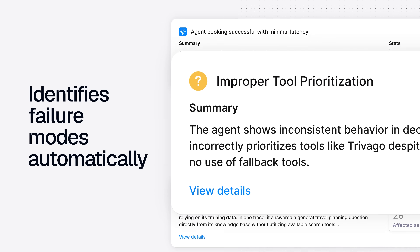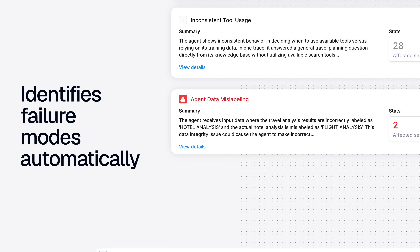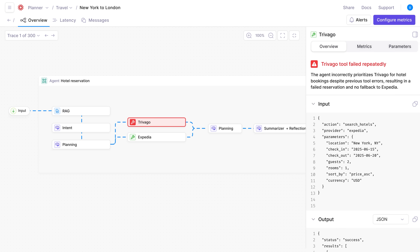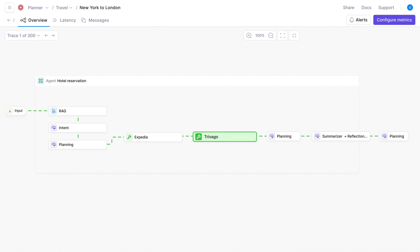Our Insights Engine automatically identifies failure modes, provides root cause analysis, and gives you specific recommendations for improvement. This is the future of AI reliability.